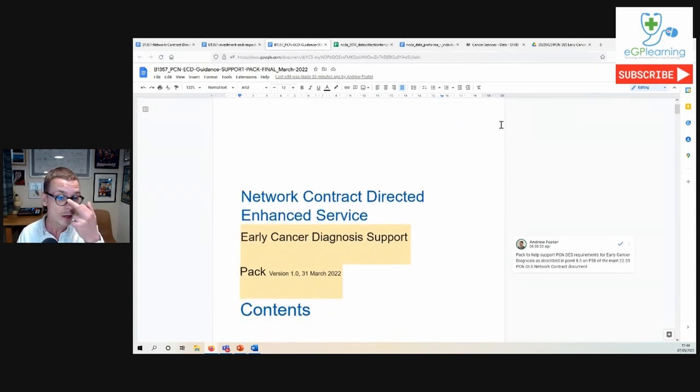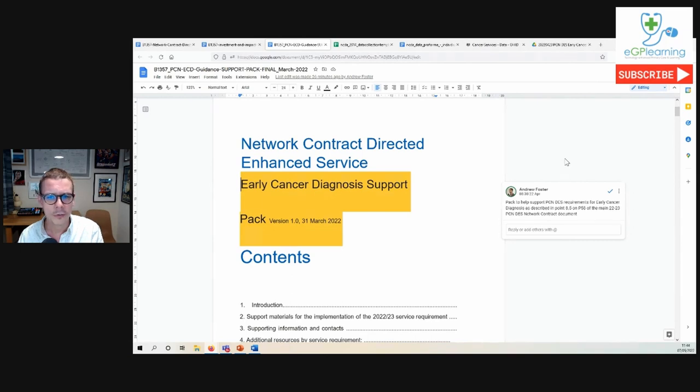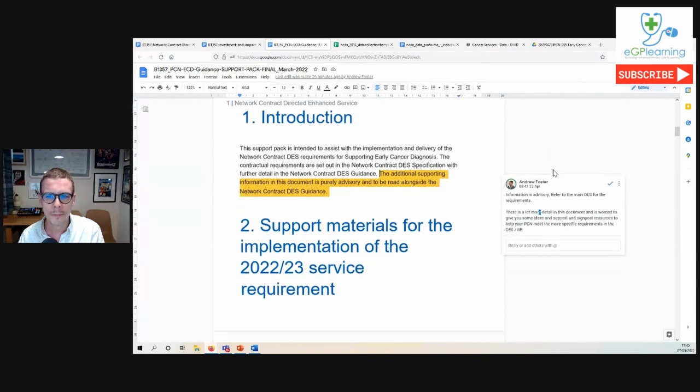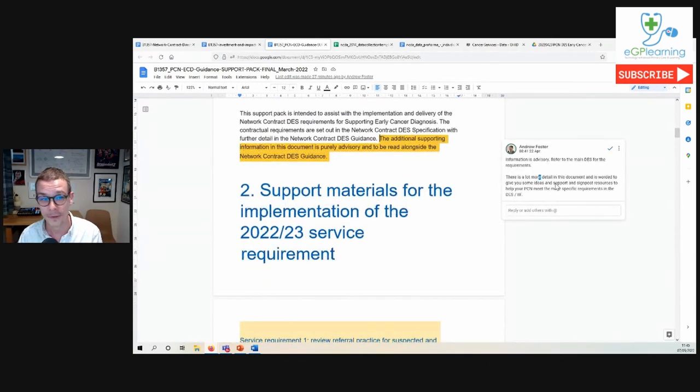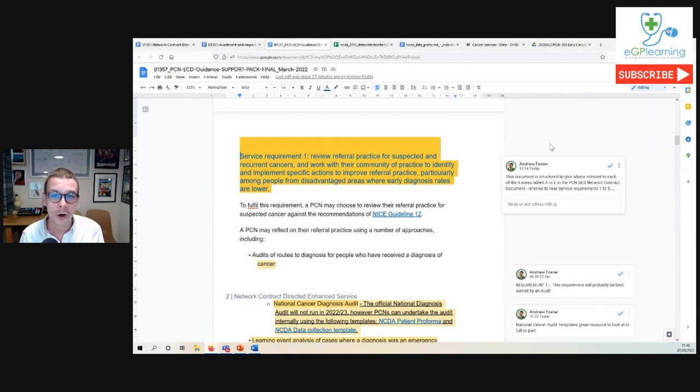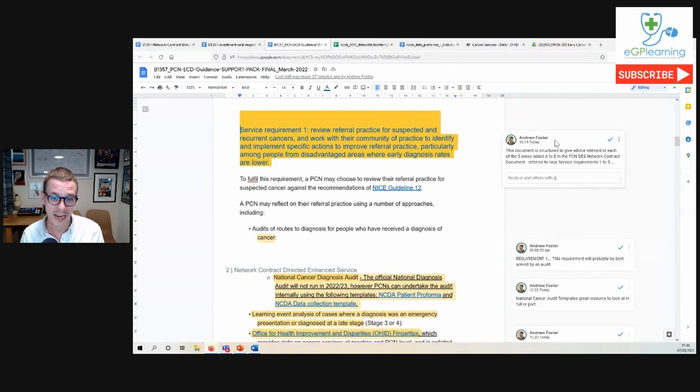Now let's look at the early cancer diagnosis support document specifically. It's about 15 pages long, so it's not terribly long. It's written to support the specific requirements that are in the PCN DES and IIF documents. It is structured with five service requirement areas, one to five, which are the same as the A-to-E network contract requirements. That's really helpful and sets it up as a really useful document to use easily in your meetings.